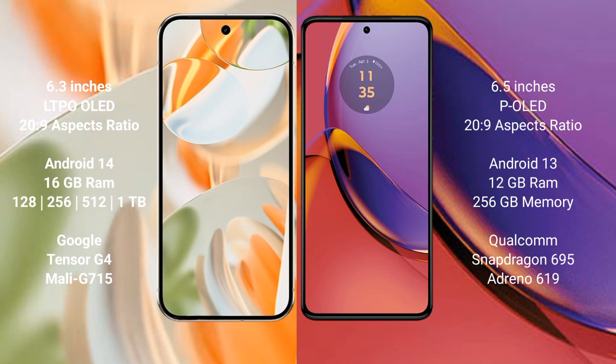The Google Pixel 9 Pro comes with 16GB RAM and internal storage options of 128GB, 256GB, 512GB, and 1TB, powered by the Google Tensor G4 processor with Mali-G715 GPU. The Motorola Moto G84 comes with 8GB RAM and 256GB internal storage, powered by the Qualcomm Snapdragon 695 processor with Adreno 619 GPU.